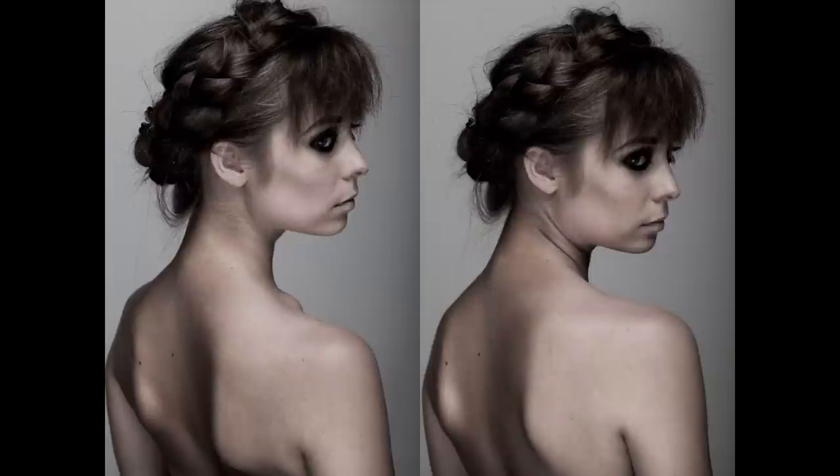Some people look ridiculous when they try to look melancholic. So again, find out what your strength is. And besides that, ask yourself if you really need certain emotions in your portfolio. For example, if you are mainly interested in commercial modeling, that's more about looking happy. So you might not want to add too many emotional pictures to your portfolio then.